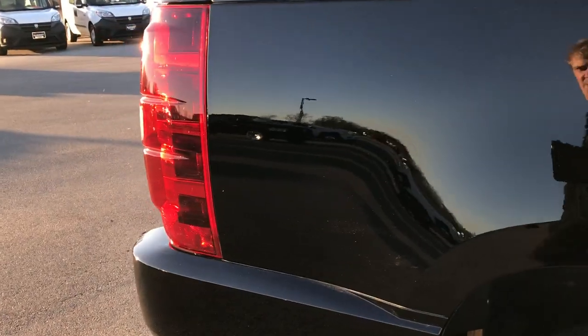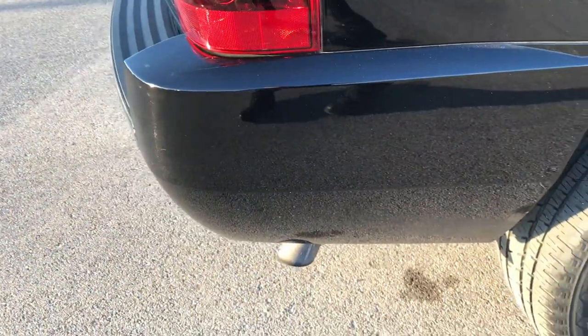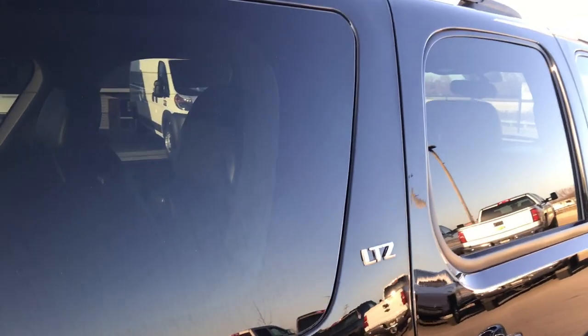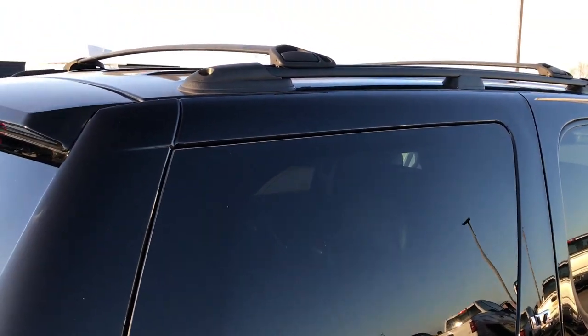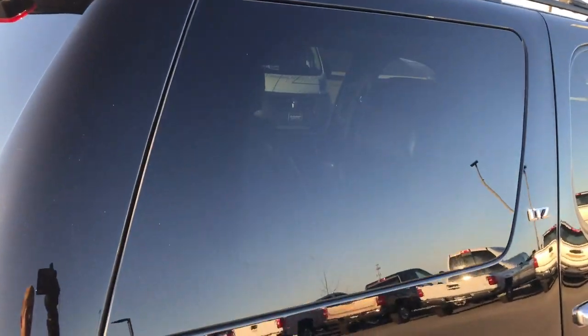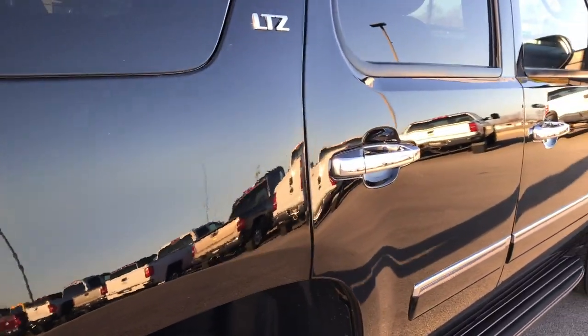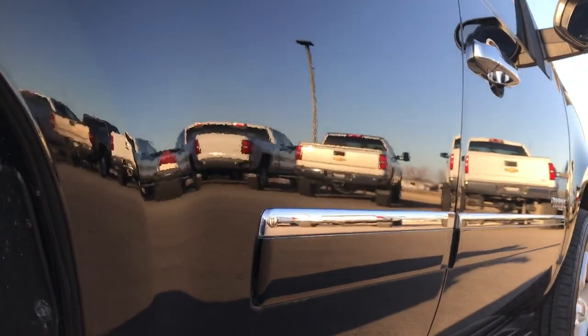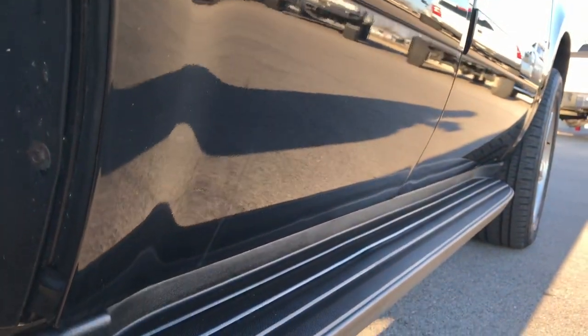We want to make sure you get the most accurate representation of the vehicle as possible so that when you get here there's absolutely no surprises, and you can make a smart buying decision from the comfort of your own home. It does have the roof rack, and you can see just how nice and clean this paint is down this side of the vehicle. I didn't see any dents or dings on this side.